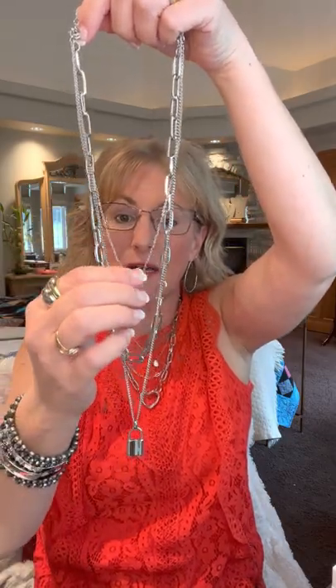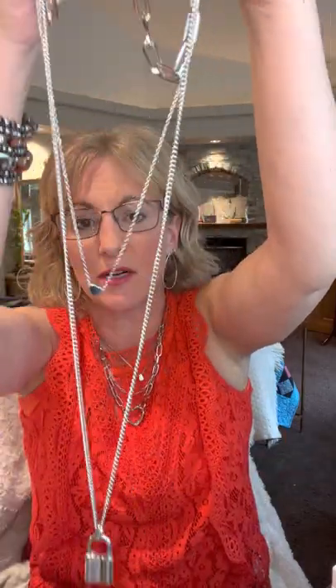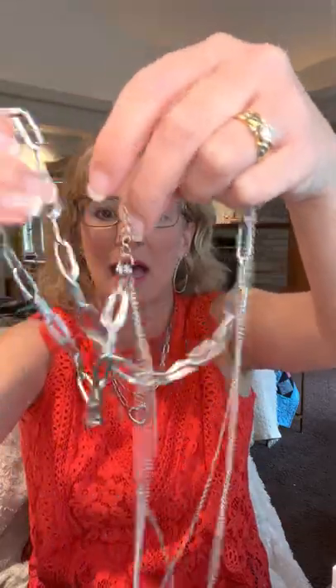Let's talk about more versatile pieces. The Alexa is a three-in-one — it has a chunky heart that's very on trend, a chunky chain, and a locket you can intermix with other pieces. You can wear the heart with the chain, just the locket, or mix them together. Half off for $30 — also comes in gold. That's the Alexa.